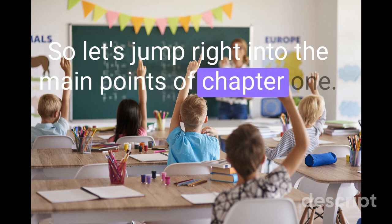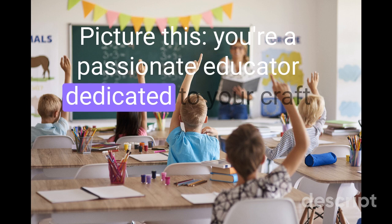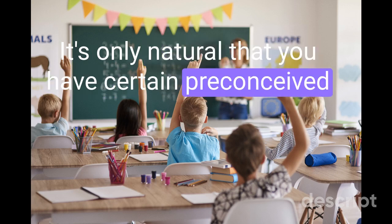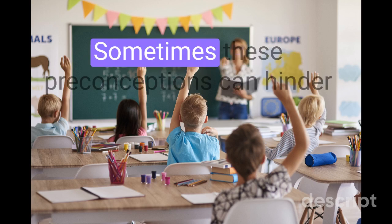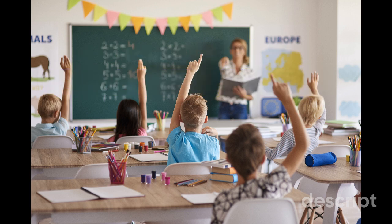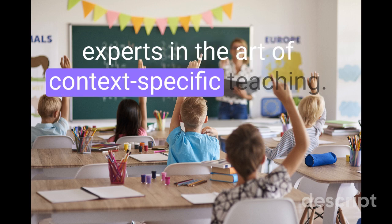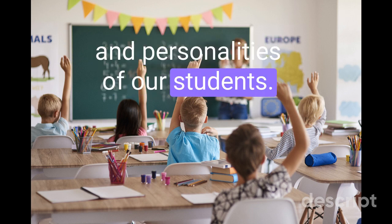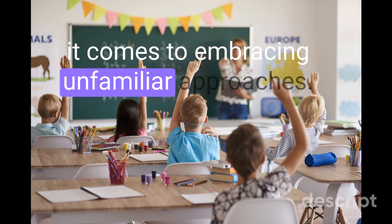Let's jump right into the main points of Chapter 1. Picture this: you're a passionate educator, dedicated to your craft, and you've spent years honing your teaching style. It's only natural that you have certain preconceived notions about what works in your classroom. But sometimes these preconceived notions can hinder us from exploring new evidence-based practices. Hattie reminds us that teachers are experts in the art of context-specific teaching — we adapt our methods to suit the needs and personalities of our students. However, this very strength can become a barrier when it comes to embracing unfamiliar approaches.